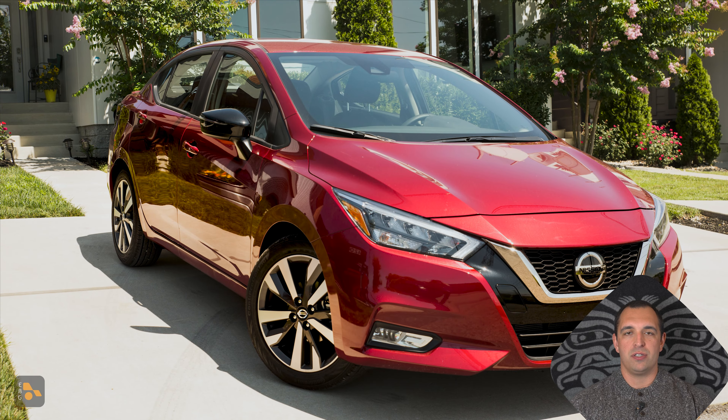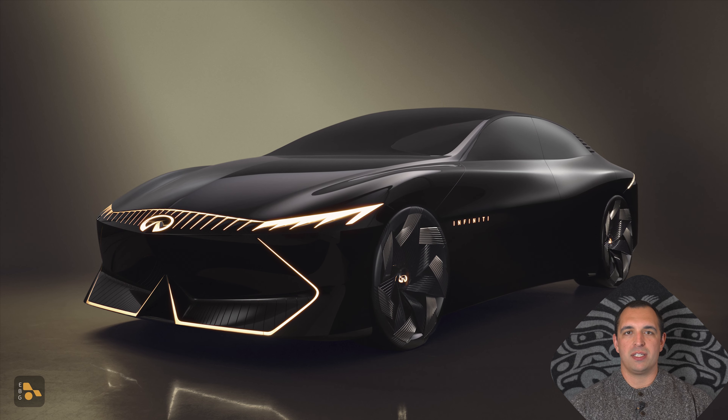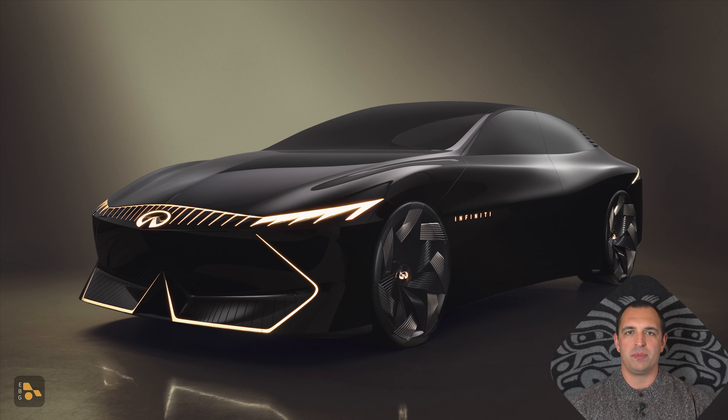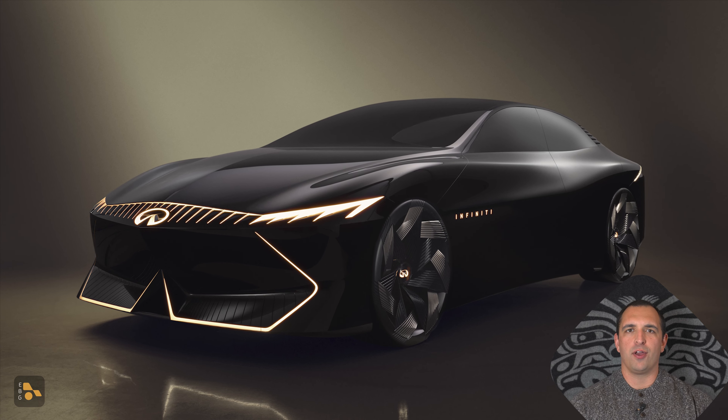I happen to be an overall fan of the Nissan Ariya's design, including the front-end, so hopefully the direction Nissan chooses to move from here is a positive one and built on an already solid foundation. Nissan's luxury brand, Infiniti, is also pushing towards electrification, and they showed off their Vision QE concept. This particular concept didn't come with a lot of specifications, as we're going to find with a lot of these concepts.